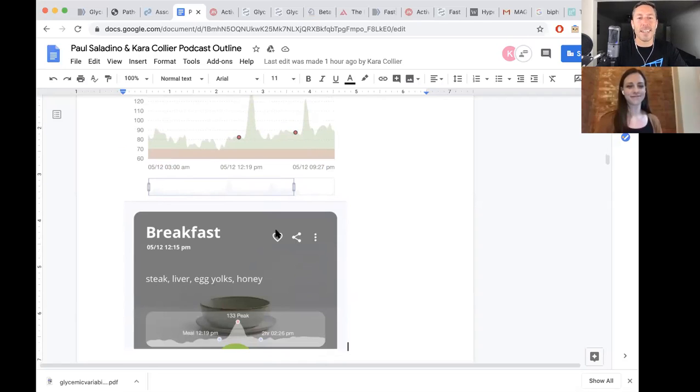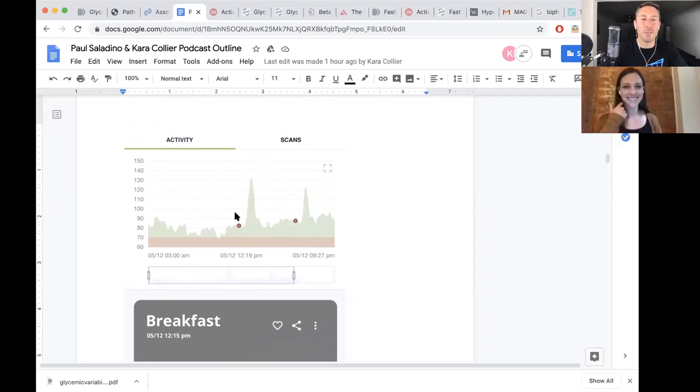This is what Carnivore MD eats in a day. You can watch my What I Eat in a Day video if you want to see. This is what we mean by area under the curve. If you're watching this on YouTube, you can draw an imagined baseline and integrate all of the area here — this is not a really big area under the curve. It goes up, it comes down quickly, it peaks at 133. I'm back to baseline of under 80 milligrams per deciliter within one hour of eating.